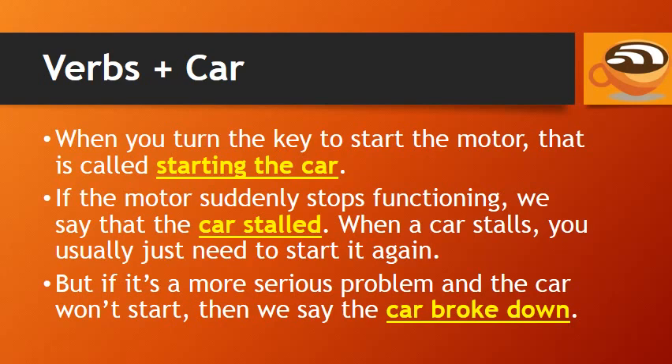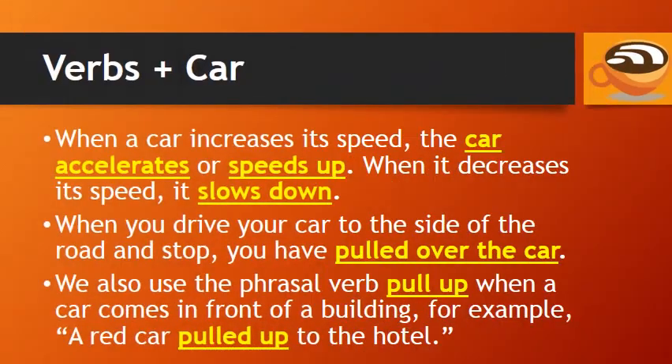But if it's a more serious problem and the car won't start, then we say the car broke down. When a car increases its speed, the car accelerates, or speeds up. When it decreases its speed, it slows down.